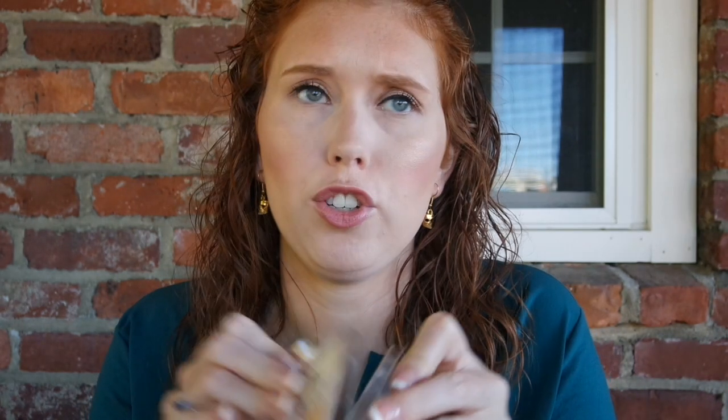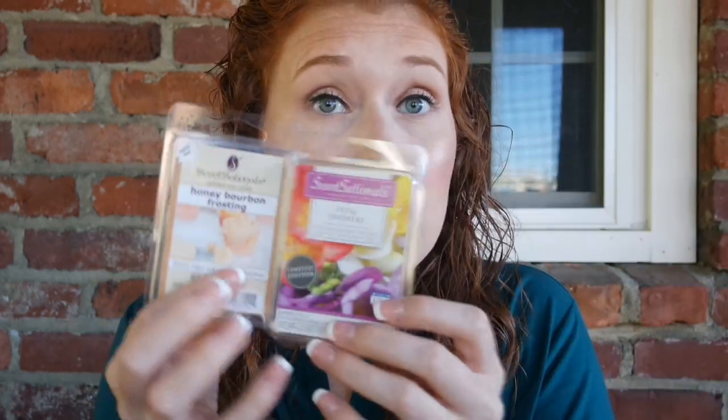I also have the Sensationals Honey Bourbon Frosting. I very much enjoyed this. It has such a strong bourbon scent, which I like, and then it has that sweetness with the frosting. I was a big fan. I don't have any more of really either of these — I picked them up randomly on a clearance end cap at Walmart and they don't have them anymore. I wish I had gotten some more.